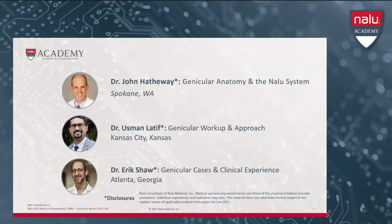We would like to now pass along our program to our esteemed presenters, Dr. Hathaway, Dr. Lateef, and Dr. Shah. Dr. Hathaway, the agenda is now yours.